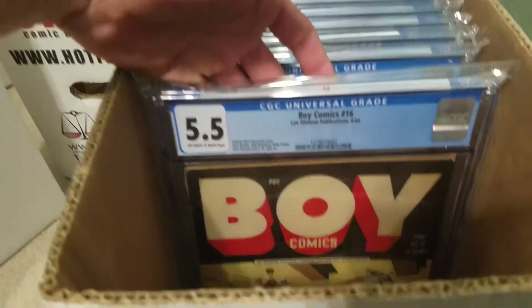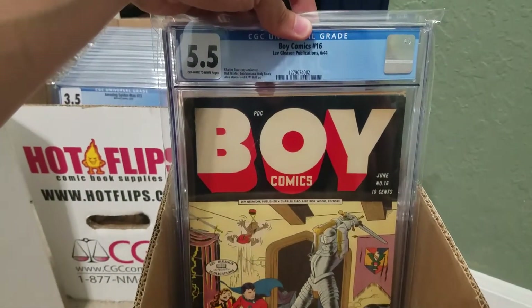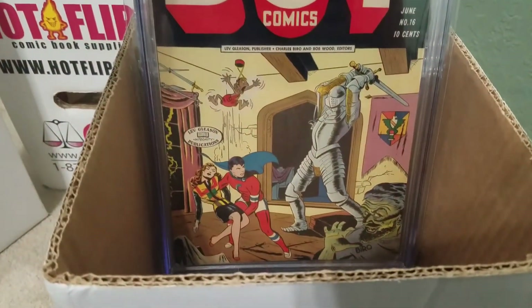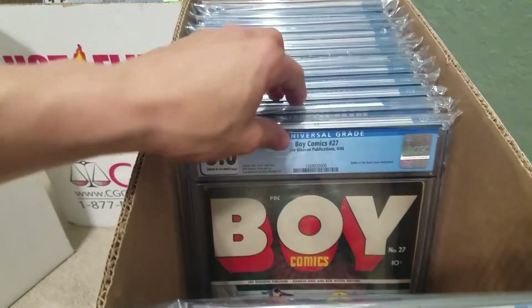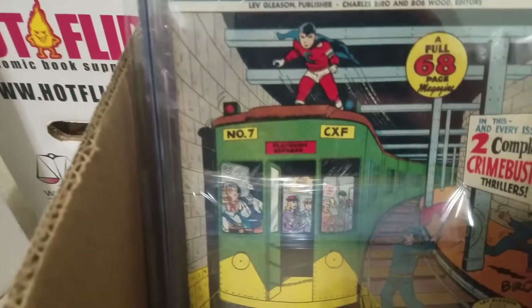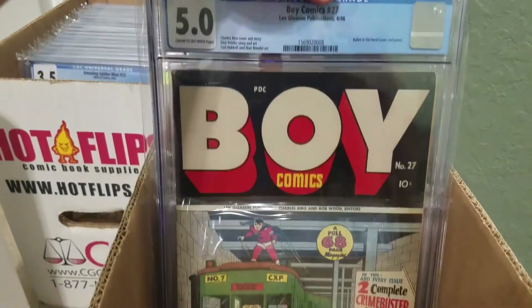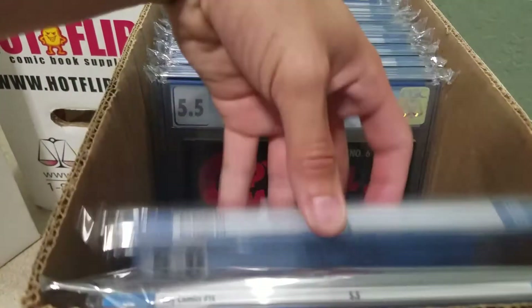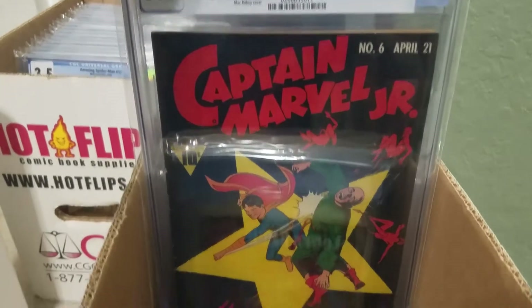Boy Comics number 16 — I recently got this back from CGC. Boy Comics 27, the headshot cover. Captain Marvel Jr. number 6, one of my favorite books.